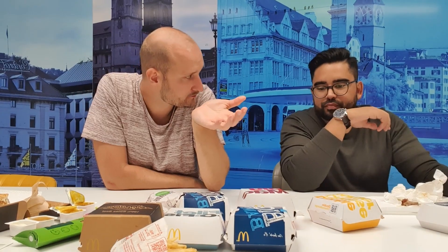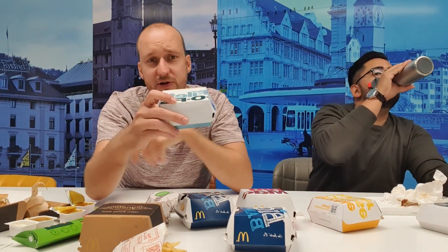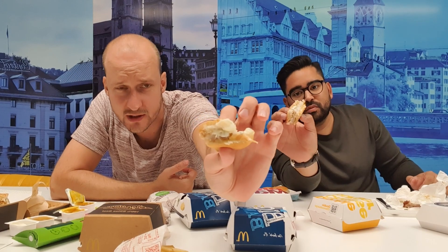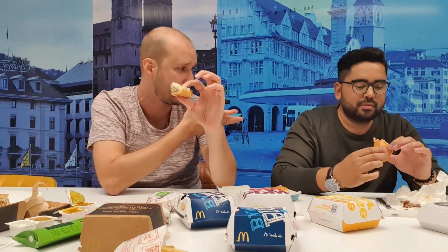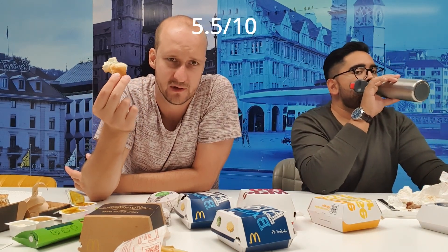Next burger on the menu: Filet-o-Fish. This one is a first for me. It has a nice texture, good sauce, and there's a little bit of cheese in it. It's really good — I like fish, I like fried fish, so this is basically it. The sauce fits quite well with the cheese. But I don't think I would order the fish on my own — I'd still go with the burgers. But it's healthy, it's fish.